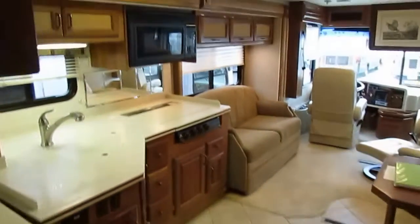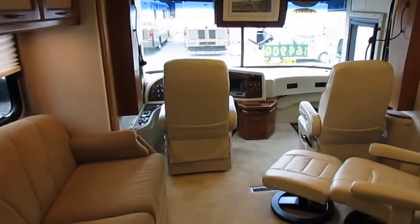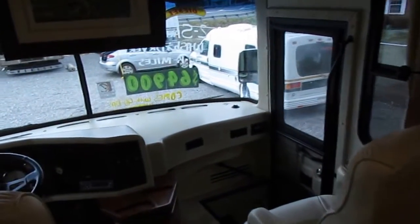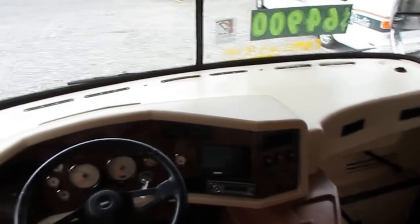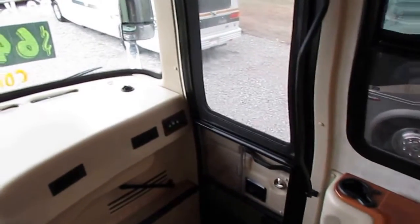This is going to be pretty much a turnkey motorhome — everything's going to be guaranteed to work and you do get a warranty to back that up.